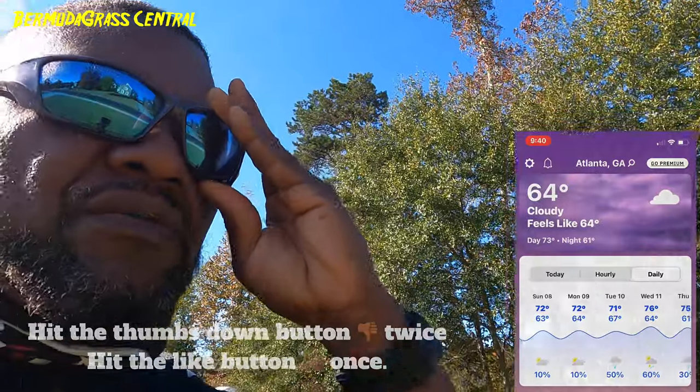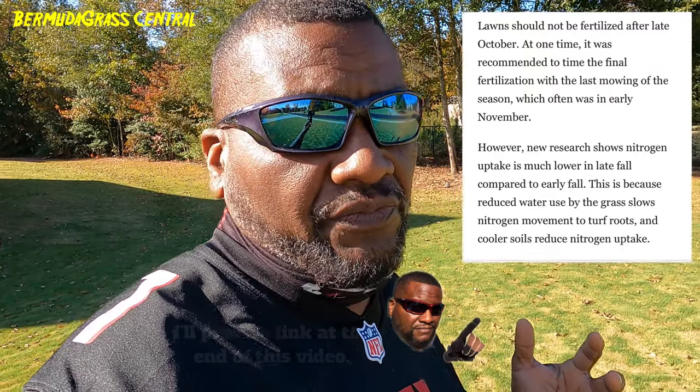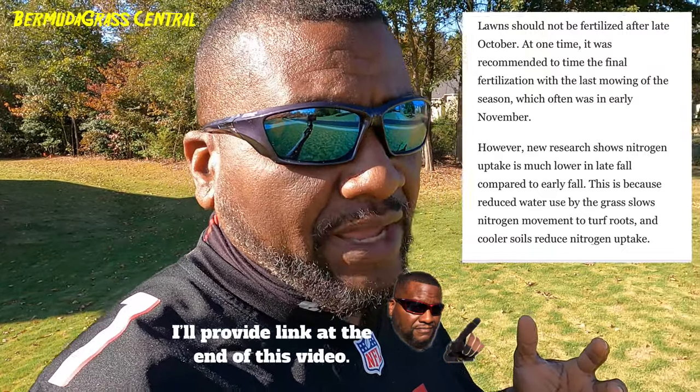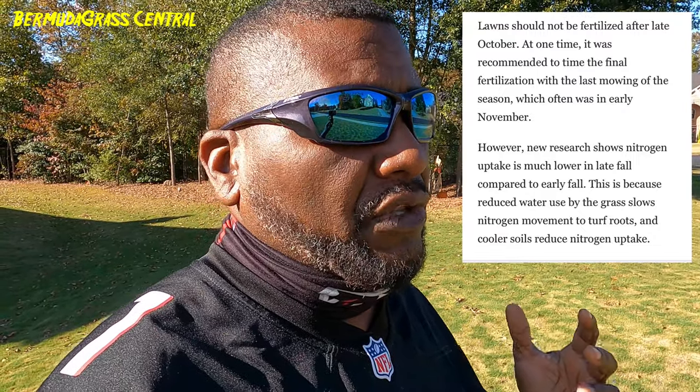I don't want you guys to get into a shock trying to figure out what you can do. I keep getting asked: BYD, can I put down some more fertilizer even though your yard is going dormant? The answer is no. If you follow my lawn care schedule, you're on track. This is just a part of nature. You don't want to try to force growth on a lawn that's going dormant.